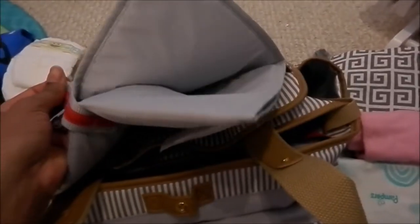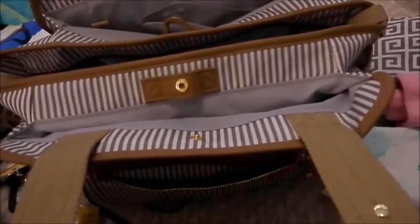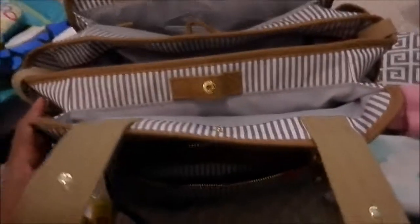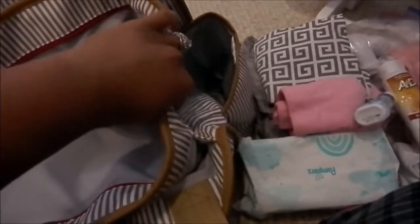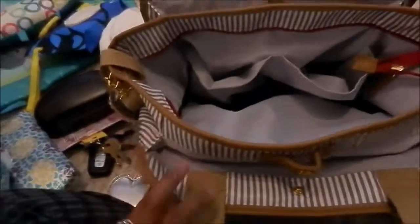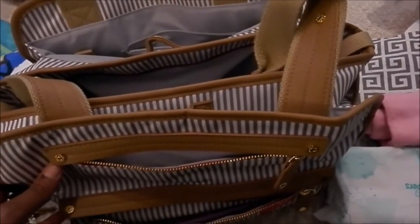I'm not a fan of that kind of changing pad — I have a better one I'll add to the video. I don't know if I'll take it since the bag is pretty stuffed and I'm traveling alone. On the sides here I usually put water bottles when I'm running errands, but I've seen people use them for wipes, boogie wipes, and disinfectant wipes.